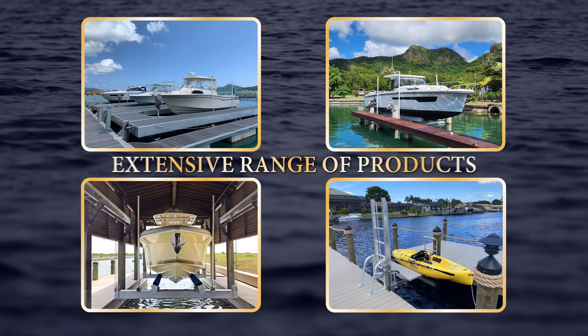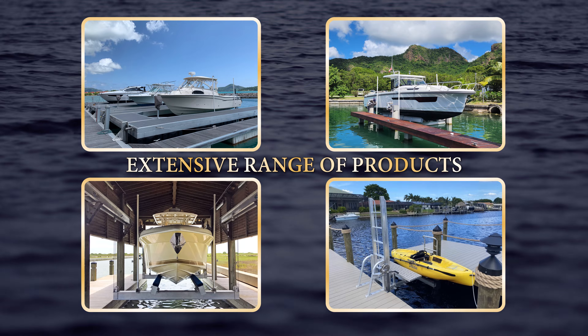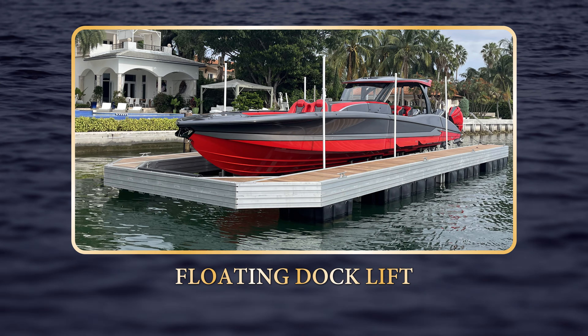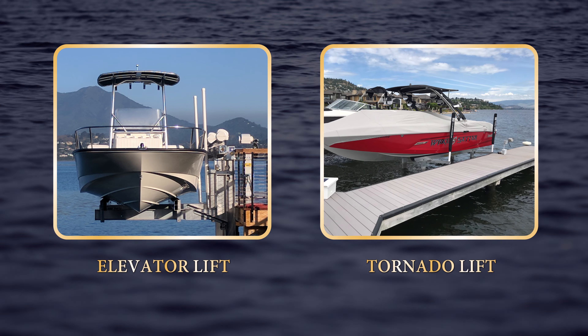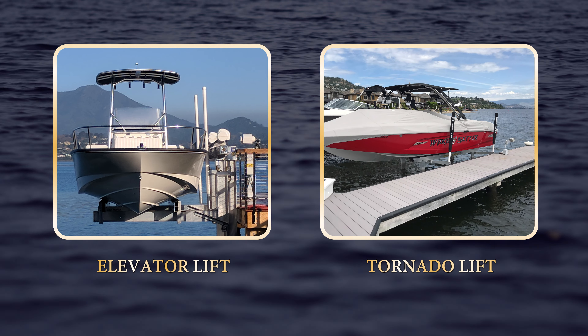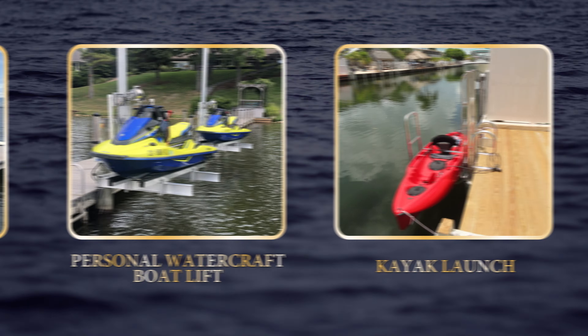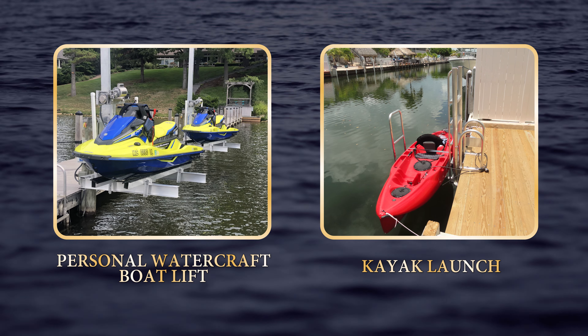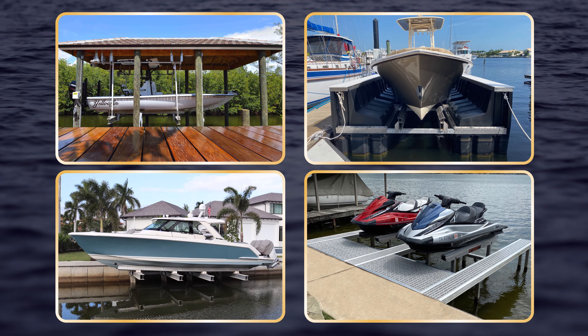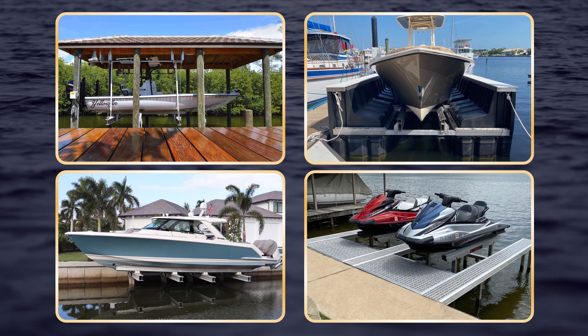But what really sets Golden apart is their extensive range of products. Whether you need a floating dock lift or a four or eight post lift, they have you covered. Their elevator lifts and tornado lifts offer solutions for challenging environments, while their personal watercraft lifts and kayak launch systems cater to all your waterfront needs.